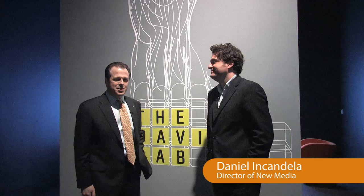Hi, I'm Max Anderson, the Melvin and Brent Simon Director and CEO, and delighted to welcome you to the Davis Lab. I'm joined today by Daniel Incandela, who is our Director of New Media. Good to see you, Daniel. Hey, Max.